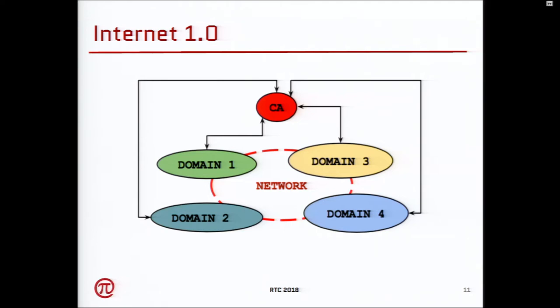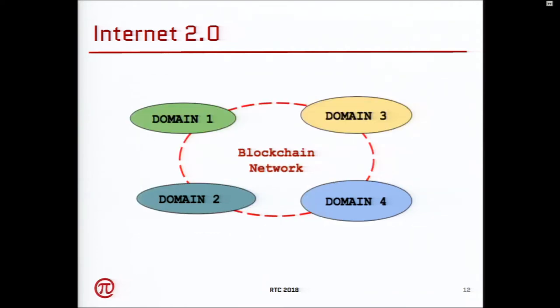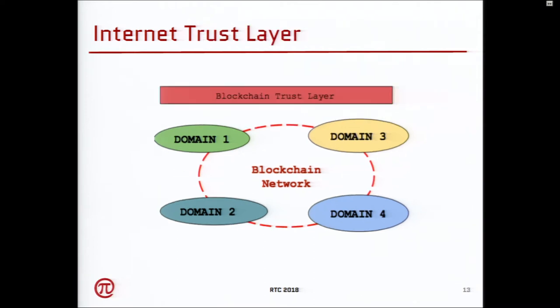In this slide I'm describing what Internet 1.0 was. Essentially, if you have security domains and you want to compute something in the network, you have to go to a trusted party — the certificate authority — so you share a trust anchor in the system. In the blockchain model, you remove the certificate authority altogether and delegate the responsibility of the CA within the network itself. You don't need a centralized authority. What we are doing is creating a trust layer within the network, coding whatever the CA is doing, and automating the whole thing.